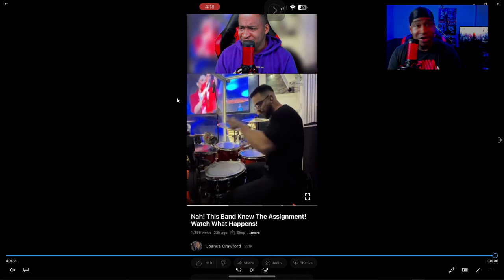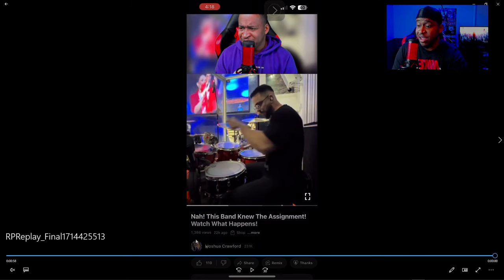There are so many drummers killing crazy clips that are vertical, and this is going to be the new way I react to vertical videos. Horizontal videos are still going to be the same as before, but for vertical, this right here is how they're going to look.